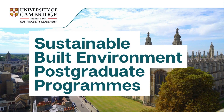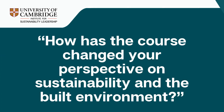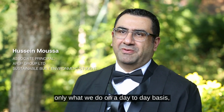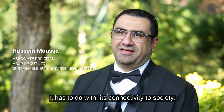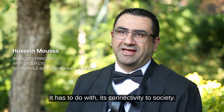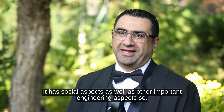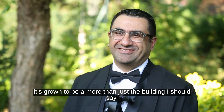How do you build a built environment? I started to realize that the built environment is not only what we do on a day-to-day basis, it's not only the building — it has to do with its connectivity to society. It has social aspects as well as other important engineering aspects. It's grown to be more than just the building.